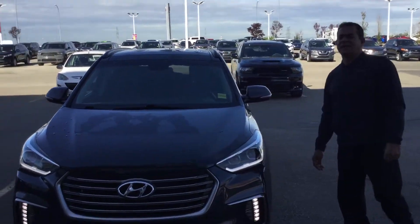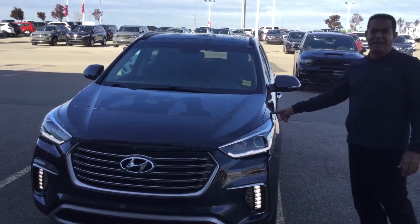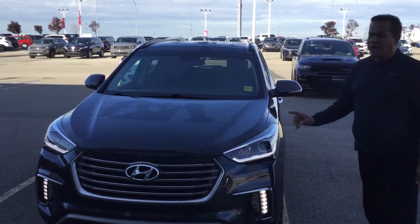Hi Jason, it's Mike here from Shurikki. I did talk to you on the phone about the 2018 Santa Fe XL, which just got into our inventory.